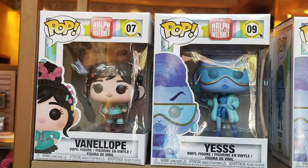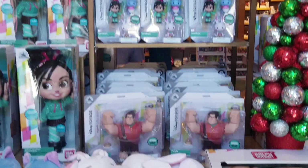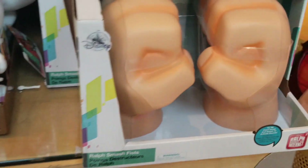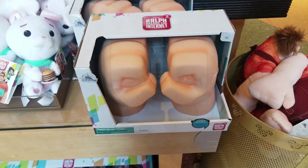Ralph Breaks the Internet is such an anticipated movie for us. We love the first one, can't wait to see the second one. And the merchandise is just perfect.